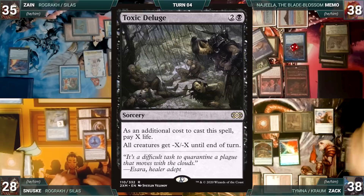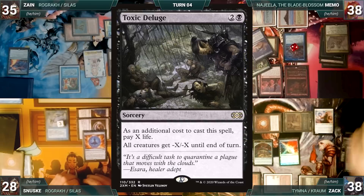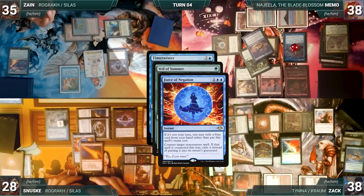Sanuski draws, Zack draws, then reveals a Toxic Deluge through Counterbalance. In response, Sanuski casts Red Elemental Blast targeting Swan Song — Remora, Counterbalance, and Rhystic trigger. Zack draws, chooses not to reveal through Counterbalance, and Memo draws. Finally, Red Blast counters Swan Song, and Force of Negation counters and exiles Veil of Summer.